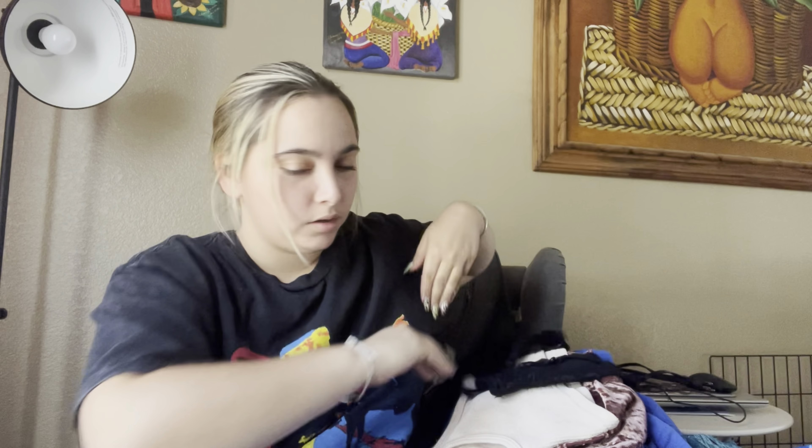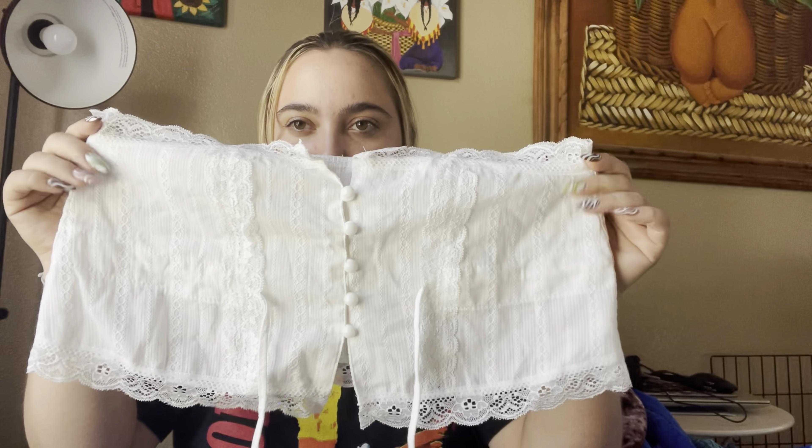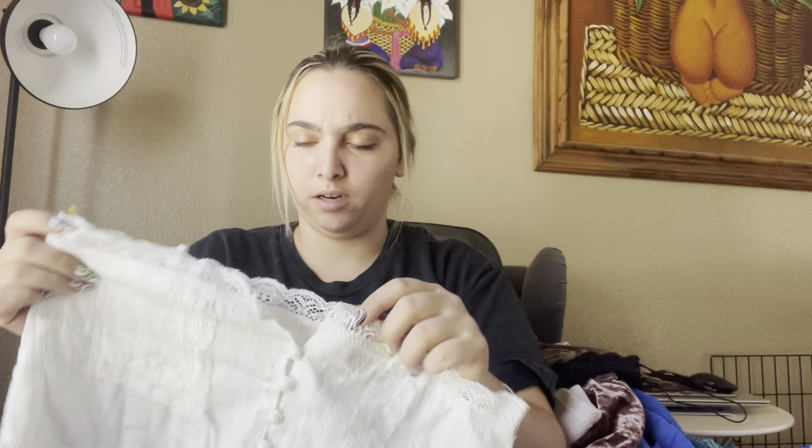Oh my god, my dog — this one needs to be washed. But I loved the pattern: it's very distressed, holy everywhere, and the color is really pretty too. It reminds me of a Dodger blue color.